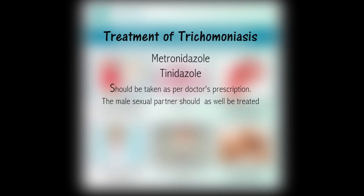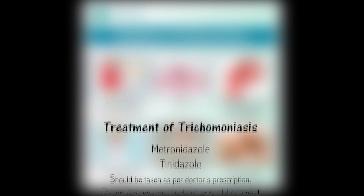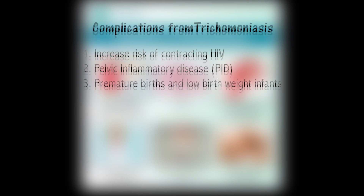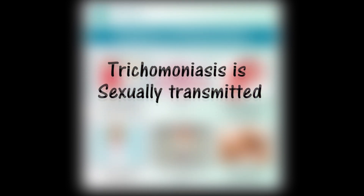Trichomoniasis is usually treated with metronidazole or tinidazole, as per a medical doctor's prescription. If left undiagnosed or untreated, complications that may arise from trichomoniasis include: 1. Increased risk of contracting HIV and other STIs. 2. Pelvic inflammatory disease, which may give rise to fallopian tube blockage and infertility. 3. Premature births and low birth weight for pregnant women.